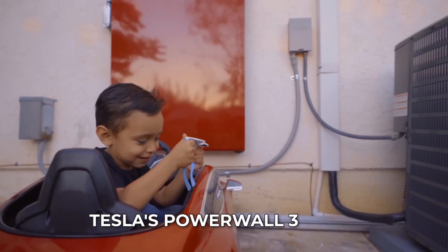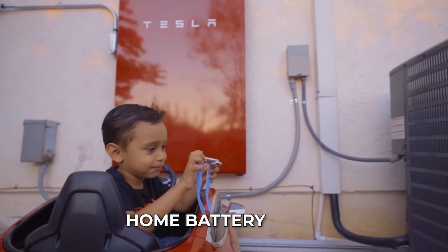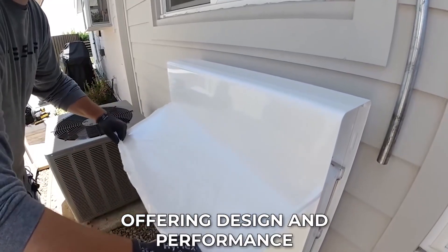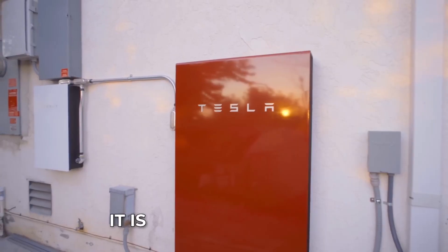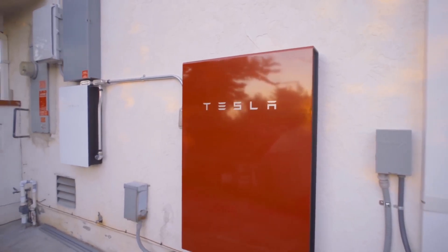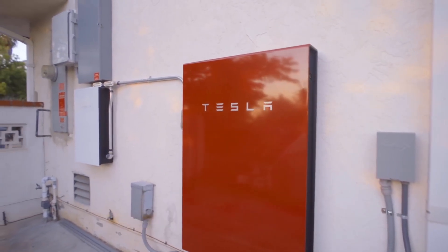Tesla's Powerwall 3 is the third generation of its home battery pack, offering design and performance enhancements for an even better home battery experience. It is the latest version of the Powerwall, and it comes with a number of improvements over its predecessor.